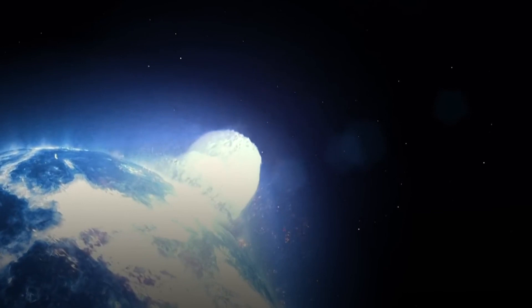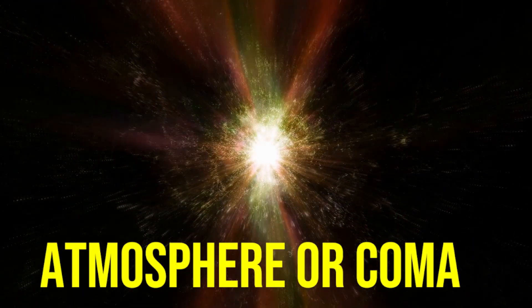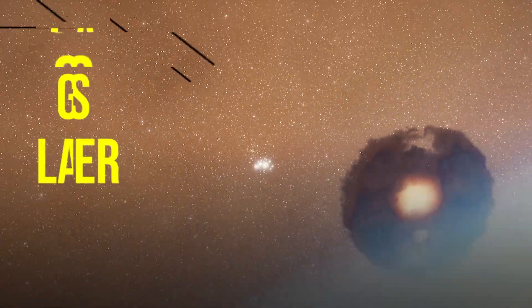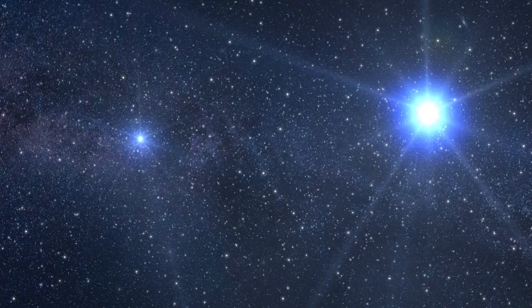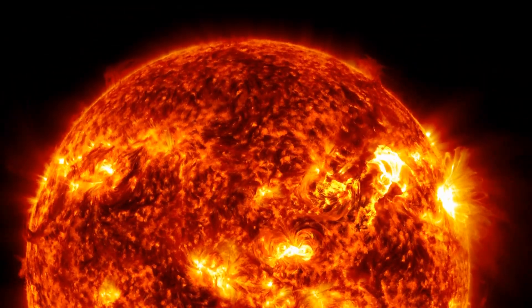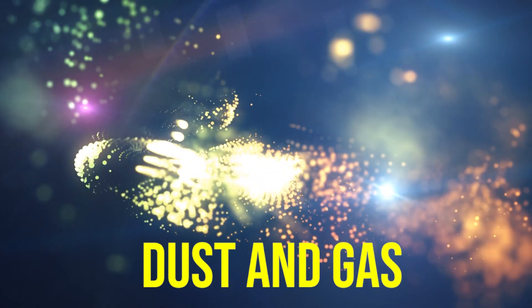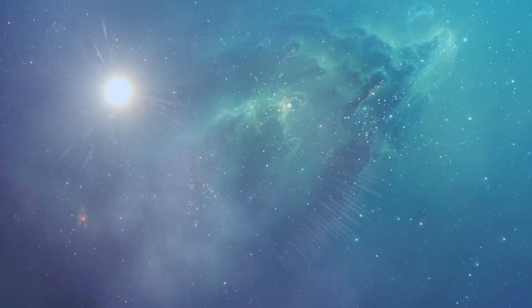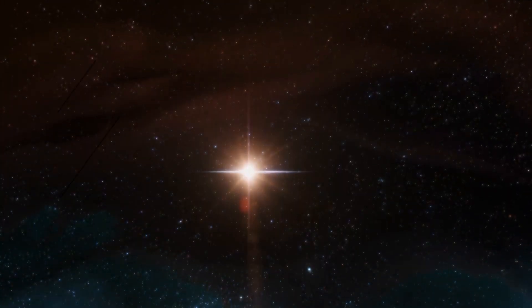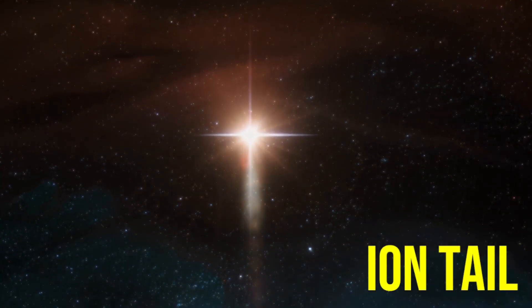A comet warms up as it nears the Sun and develops an atmosphere, or coma. The Sun's heat causes the comet's ices to change to gases, so the coma gets larger and may extend hundreds of thousands of kilometres. The pressure of sunlight and high-speed solar particles — solar wind — can blow the coma dust and gas away from the Sun, sometimes forming a long bright tail. Comets actually have two tails: a dust tail and an ion tail, which is a gas tail.